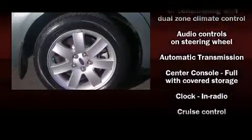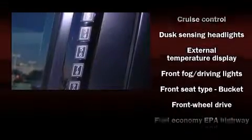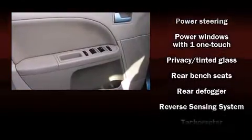Ford ensures the safety and security of its passengers with equipment such as dual front impact airbags, a security system, and four-wheel disc brakes with ABS. This car was designed with safety in mind, allowing you to drive with even greater assurance.